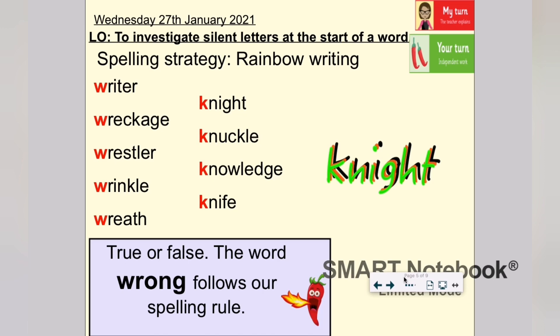For today's spelling strategy, we're going to practice our spellings using rainbow writing. In a moment I'm going to show you how to do this at home or in school. But first, as you may notice on the screen, there is an extra spicy chilli. The extra spicy chilli says: true or false, the word 'wrong' follows our spelling rule. Investigate that for me — does the word 'wrong' follow our spelling rule for this week? I wonder if it's true or false.